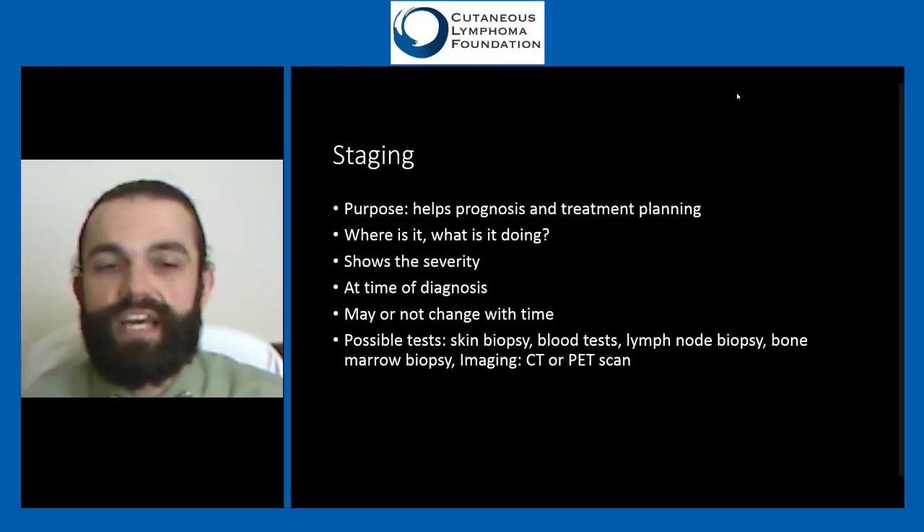That covers the diagnosis, and unfortunately highlights the challenges we face. We are getting better — T-cell gene studies are improving in accuracy — and there are really smart researchers working on cutaneous lymphomas making great advances.